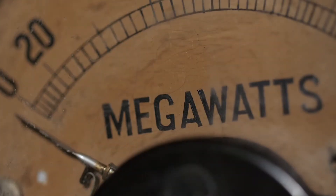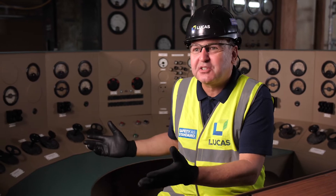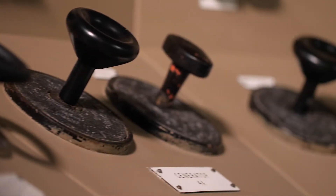This is the equivalent of a supercomputer back in the day, and of course when we look at the power of our mobile phones and realise that actually this was doing the same processing here — the immense power and control that this desk had.